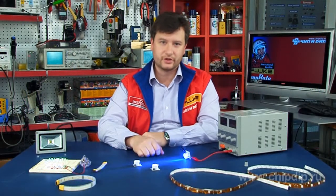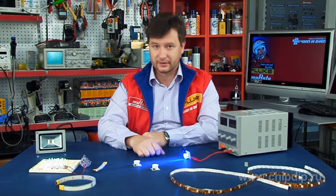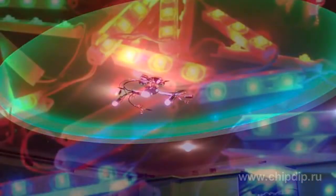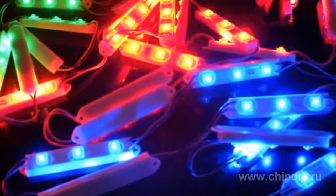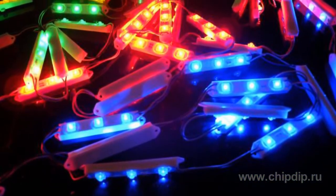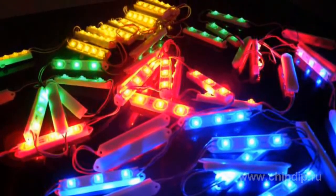LED modules are used in a variety of applications, such as practically all local lighting types. LED modules enjoy high demand in design advertisements, POS materials, and decorative lighting. LED modules come in various design options, such as monochrome modules including red, blue, green, yellow, and white LEDs with different color temperatures, full color RGB, high power LED modules, and modules based on wide angle 5mm LEDs.